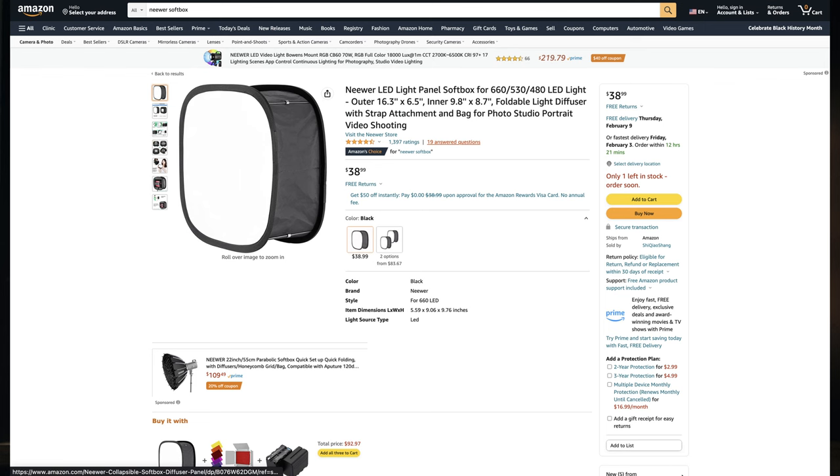Before we move on to talking about the mobile app, there is one accessory that does not come with the light that I would highly recommend, and that is this softbox right here. There are definitely other softboxes you can use with the 660, but this one fits perfectly on the panel and will add a second layer of diffusion, which is very helpful if you're looking to soften your light.